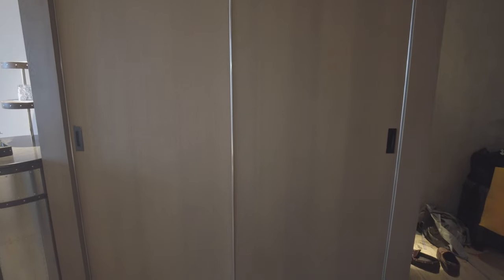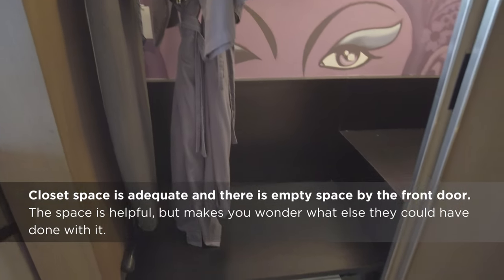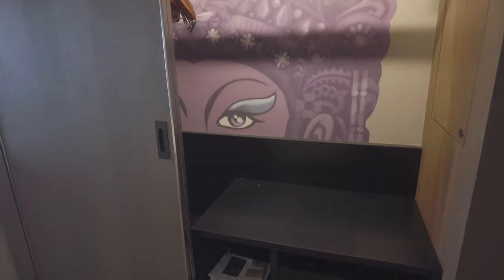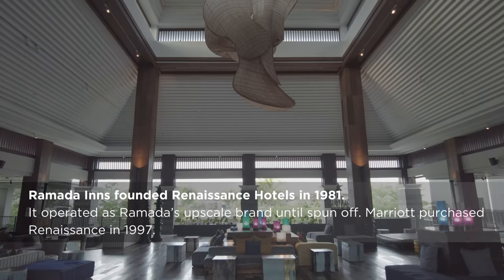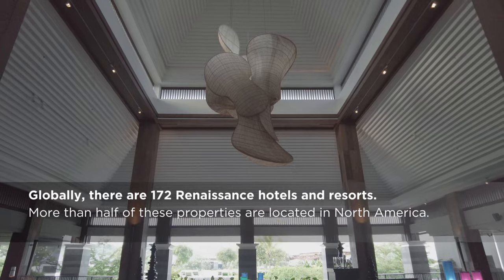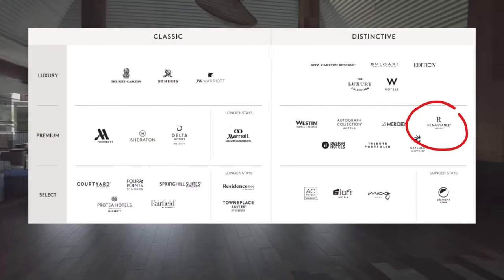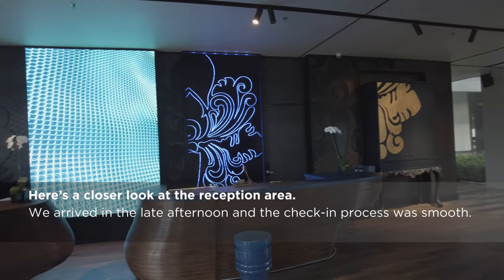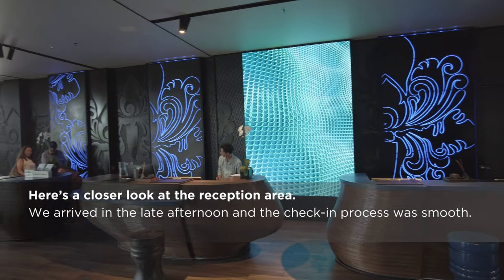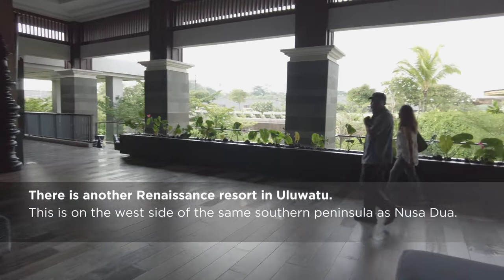We'll head down through the lobby and have a look at the swimming pools. For those unfamiliar, Renaissance is a Marriott brand. As a result of numerous acquisitions over its near 100-year history, Marriott has 31 hotel brands, split into select, luxury, and premium categories — roughly equating to four-star, basic five-star, and luxury. Brands are further split into classic and distinctive categories. Renaissance is in that mid-level premium category and one of their distinct brands.